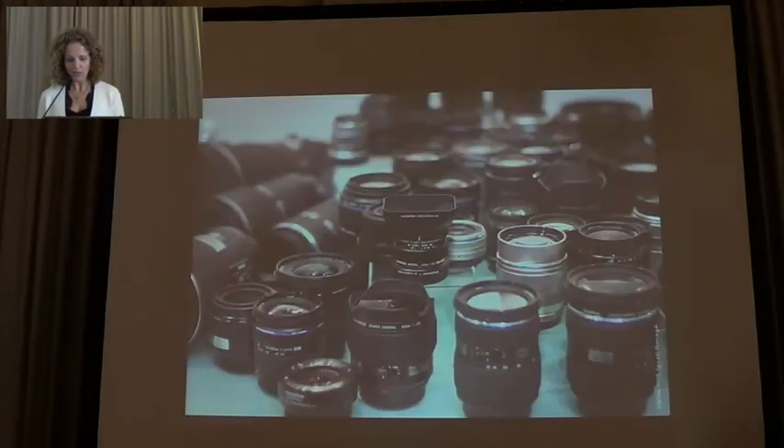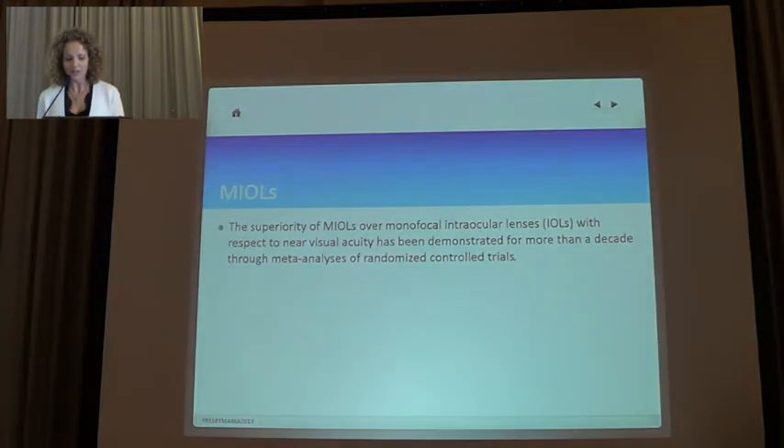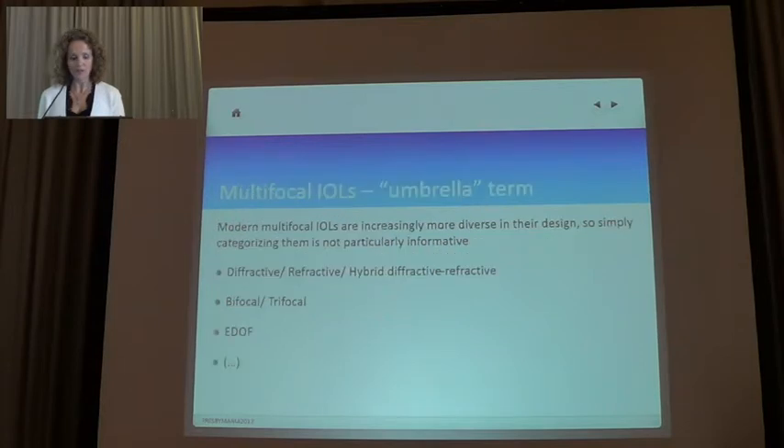Most of the corneal procedures for correction of presbyopia carry the risk of losing lines of visual acuity. This brings us to the crystalline lens and the multiple possibilities of multifocal IOLs, which have proved better than monofocal for near visual acuity. Nowadays there are so many different approaches to multifocal IOLs that it is really important that the choice of lens be customized to the patient. Multifocal IOL is now an umbrella term covering several designs and different lenses.